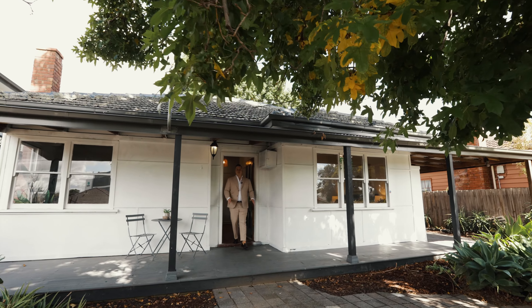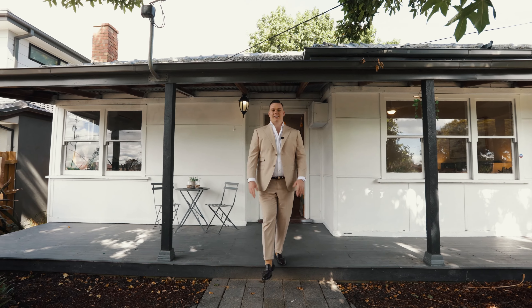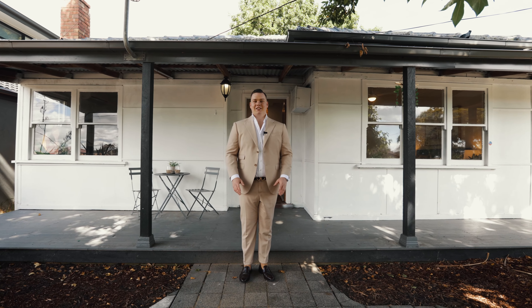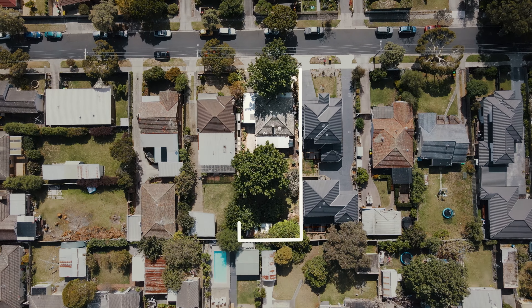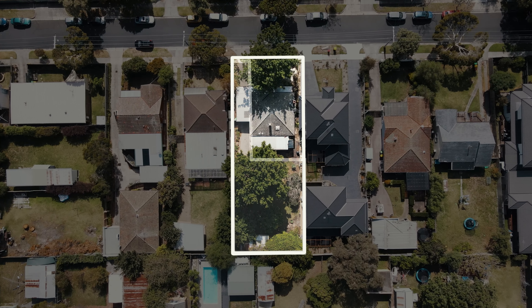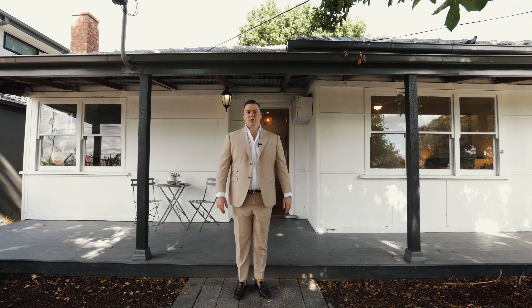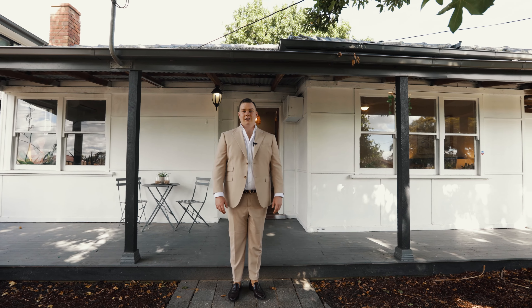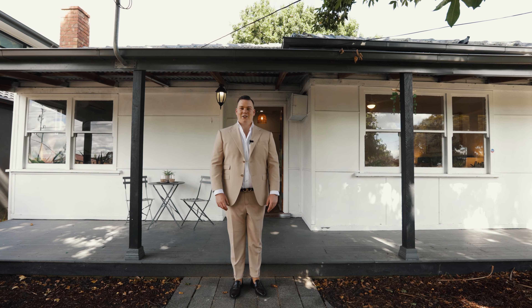Welcome to number 15 Vera Street here in Frankston — new and improved and finally selling with vacant possession. This 1960s cottage sits on its original block size of 680 square meters, positioned to the front of the block with side access, so you can keep the home and build out the back. This is a really exciting opportunity. I'm Luke McGree from O'Brien Real Estate in Frankston, your Frankston central specialist — I cannot wait to show you through.